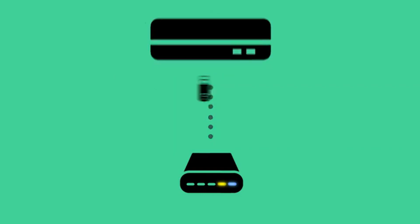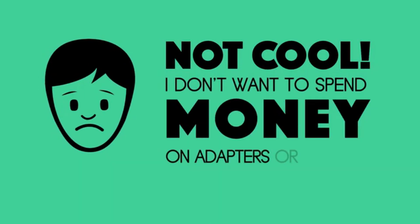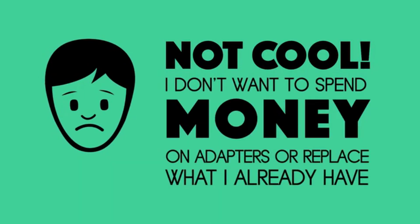So at this point you're thinking: not cool. I don't want to spend money on adapters or replace what I already have for this to work.